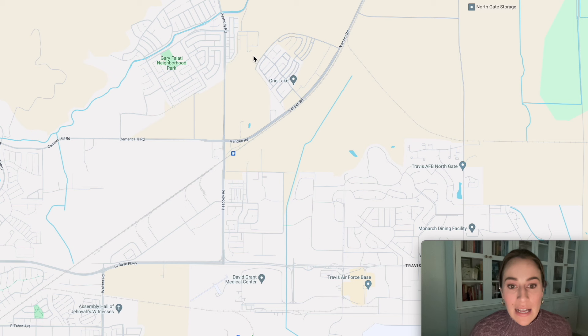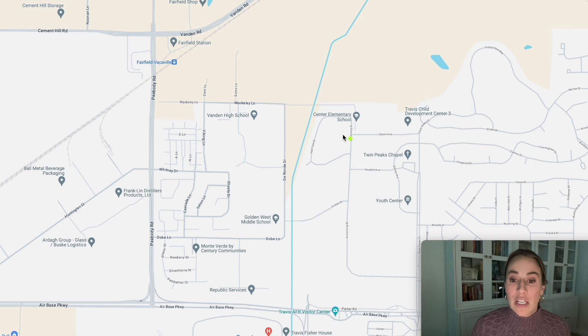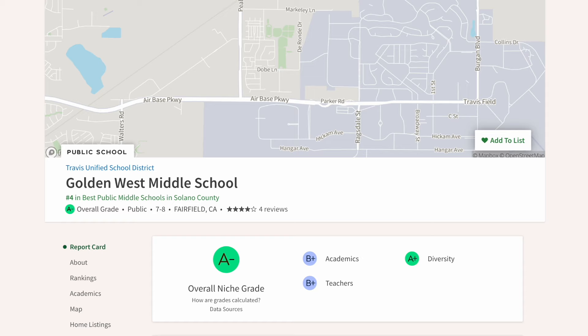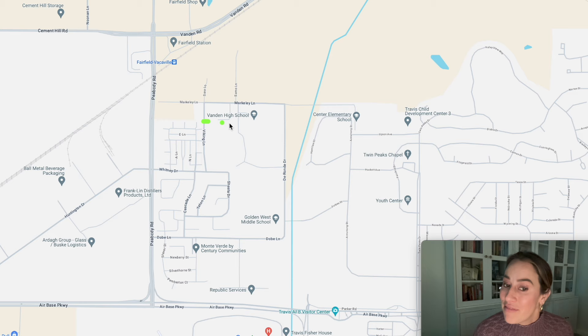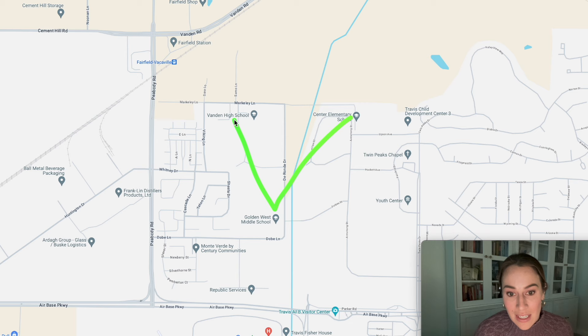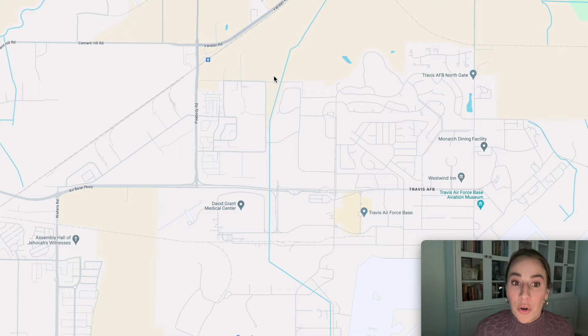The schools are very close to you. You're in Travis Unified School District, rated number two in all of Solano County, which is a major reason families choose the Gold Ridge community. Your kids would attend Center Elementary School, rated B+ on Niche.com; Golden West Middle School, rated A-; and Vanden High School, rated A. These schools form a tight triangle very close to the neighborhood, so you won't have a long school commute — about 5 to 10 minutes.